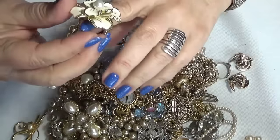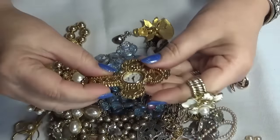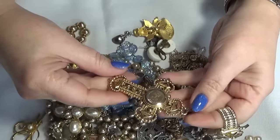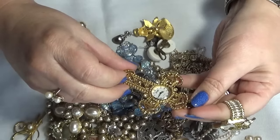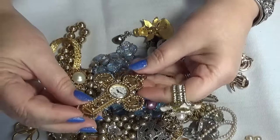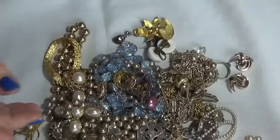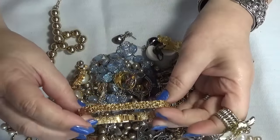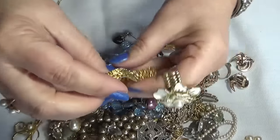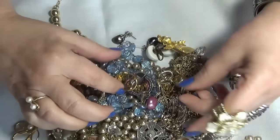We have a ring — a stretchy ring. I don't think this is vintage, but whatever. And then we have a large cross — 1928 — pocket watch, or like a necklace watch, whatever you want to call it. Then I have another bracelet here, like a textured gold tone — no name.